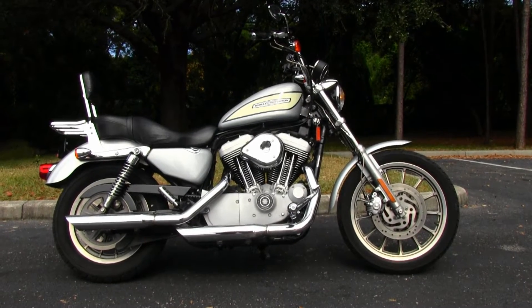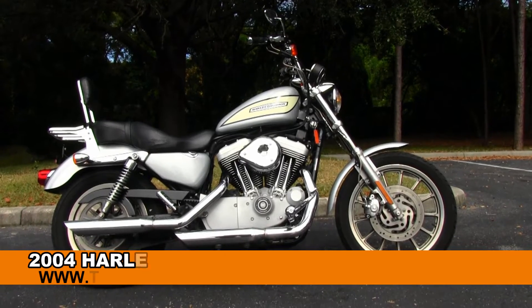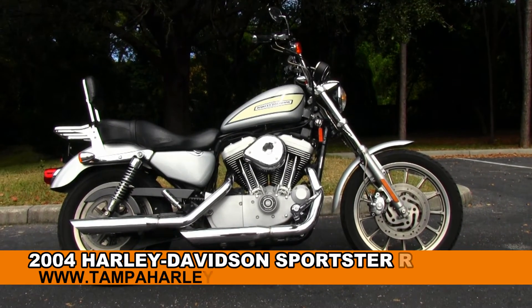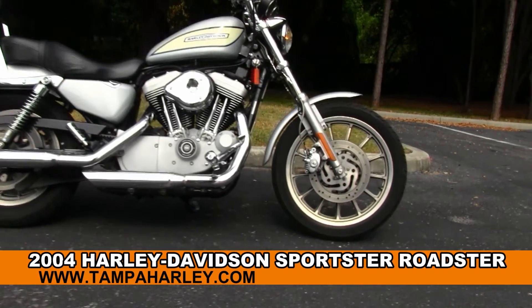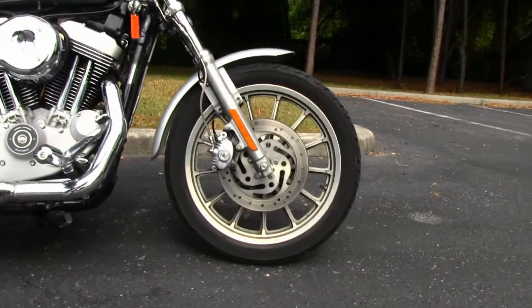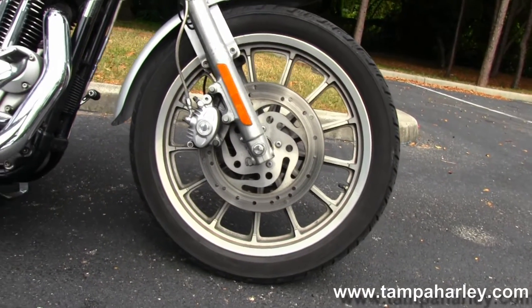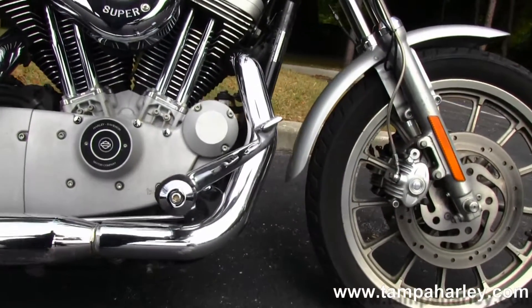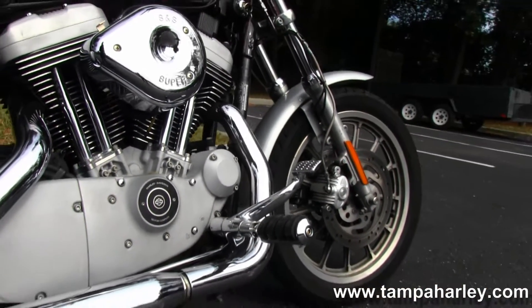Welcome, all you super crazy dudes and dudettes, to the world famous Gold Coast Harley-Davidson. Today I've got for you this righteous used 2004 1200. This bike starts out front with the 13-spoke mag rims, the dual caliper disc brake system, forward controls, 1200cc engine, 5-speed transmission, and all the argent gray finishes.